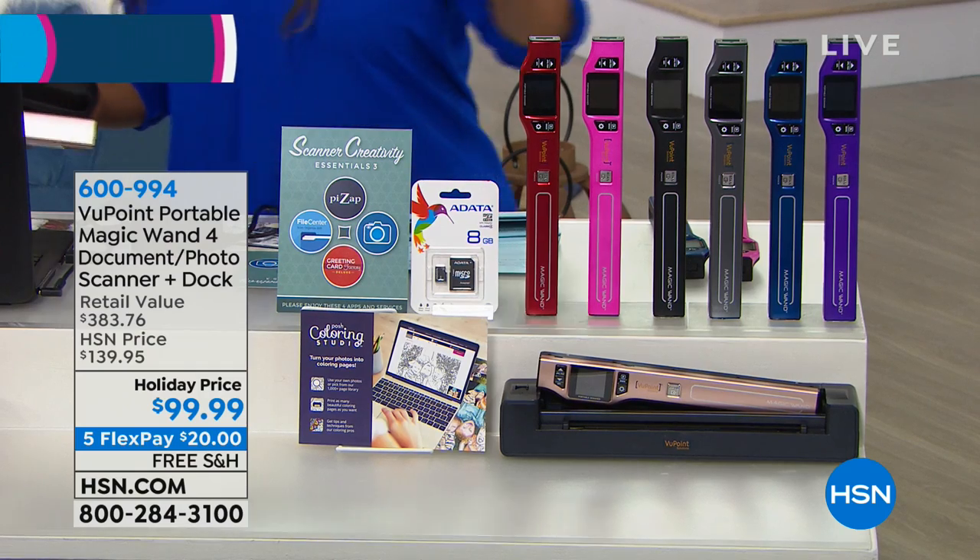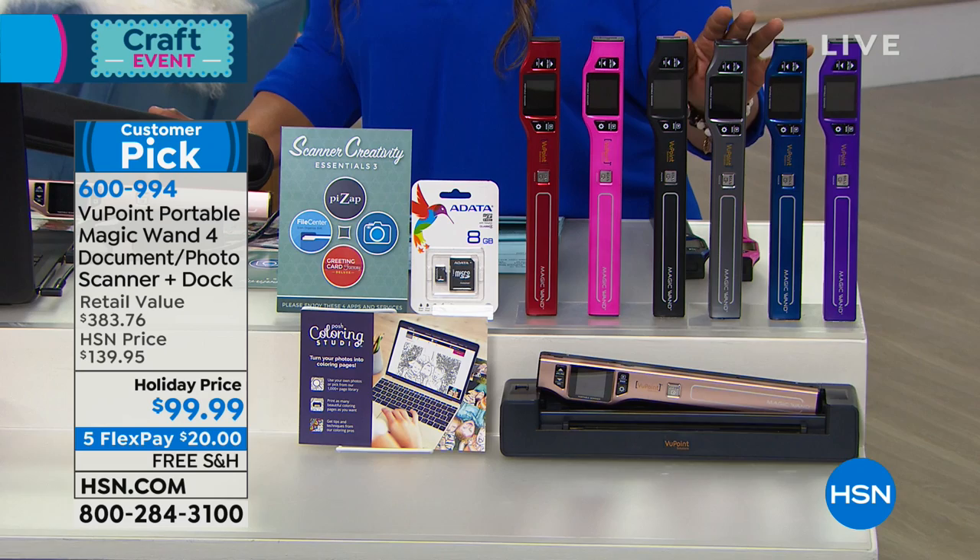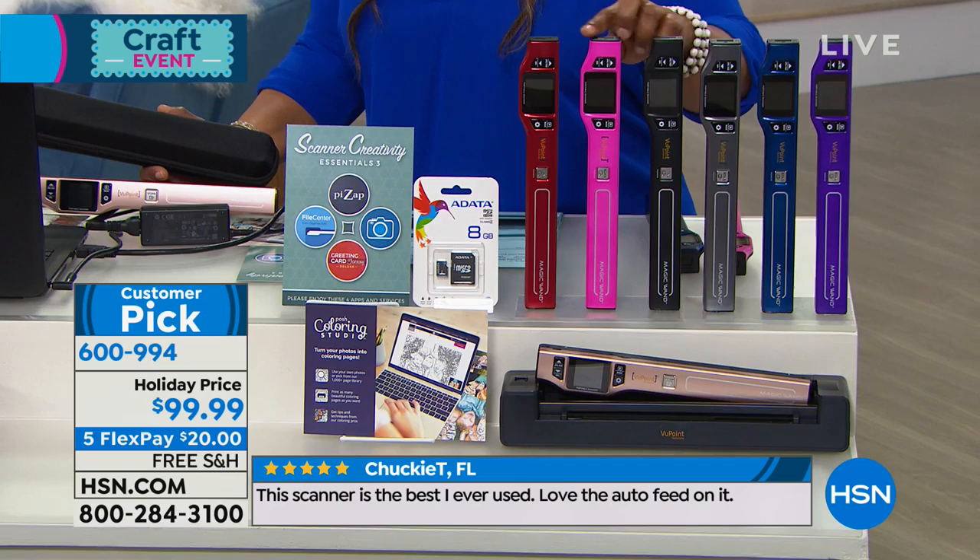It is our world-famous, number one, longest-running electronic, best-selling. When you think about all the electronics that we offer to you here at HSN — TVs, telephones, computers — this is number one. Here's why.